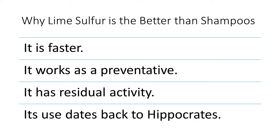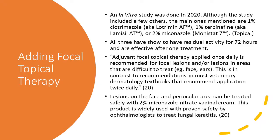To reiterate why lime sulfur dip is better than the shampoos: yes, shampoos don't stink, but lime sulfur dip works faster, works as a preventative, has residual activity, and its use dates back to Hippocrates.